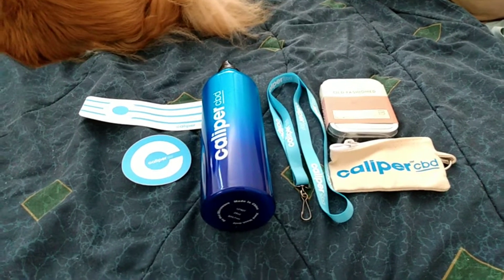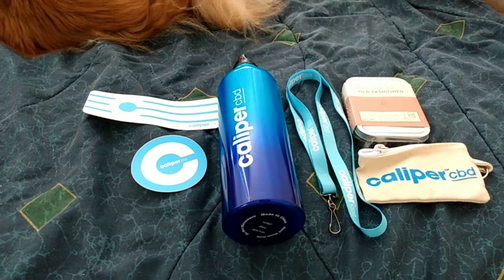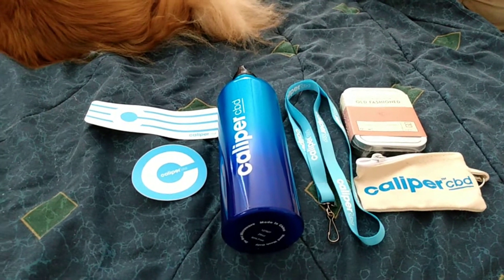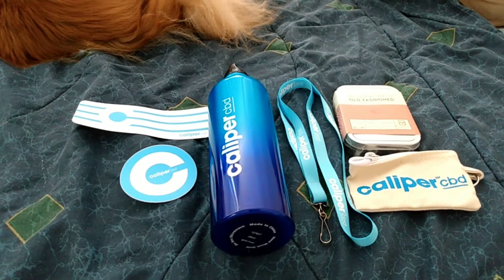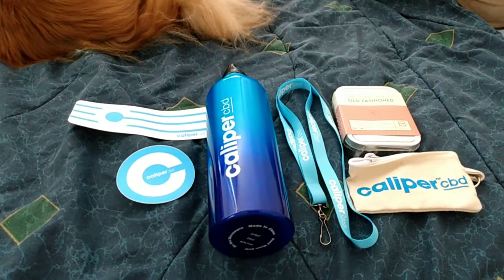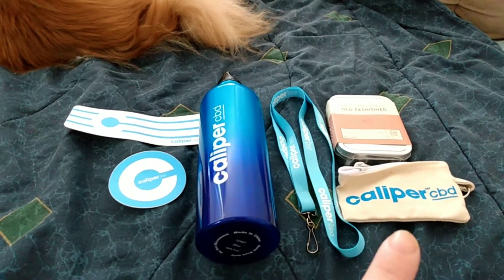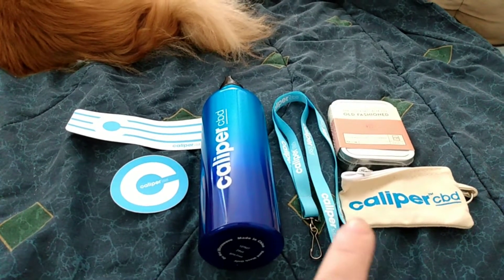Hello and welcome back to Disabled and Prepping. Today I got some swag from Caliper CBD, which is a CBD company I'm using. Their product completely dissolves in anything — you can put it in any liquid. They sent me a couple of stickers, a water bottle, a lanyard, and a little zipper pouch — maybe for coins, or you could put the CBD in it.